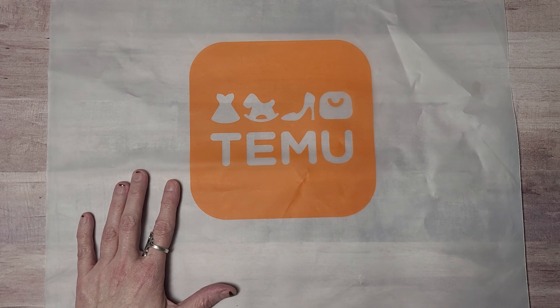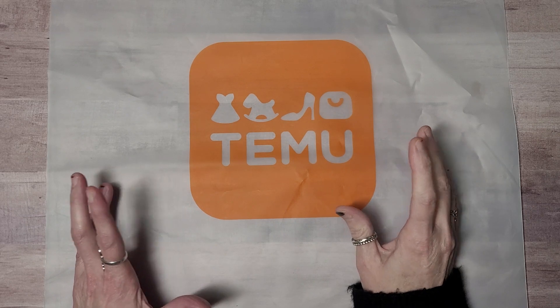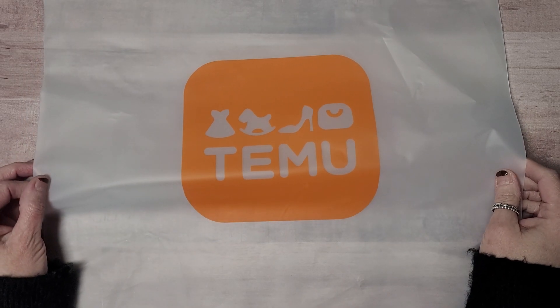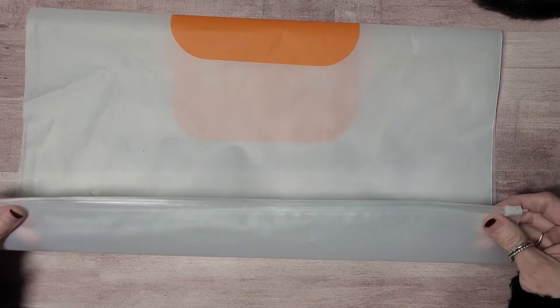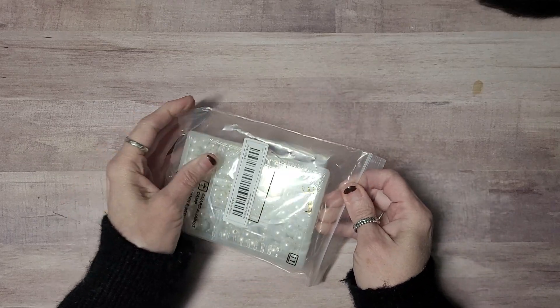I wanted to try to focus today's haul mostly on things we could use in our crafts. Every single item in the package came with this great big bag — this is an awesome bag, look at that, such a cool bag. I tried to categorize them with prices, so I'm going to do my best to keep it that way, and I will link them all down below.